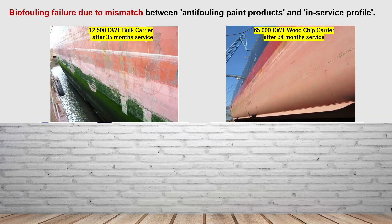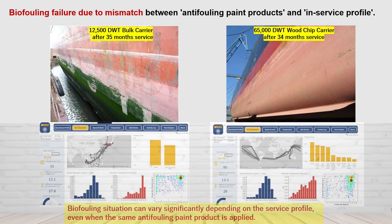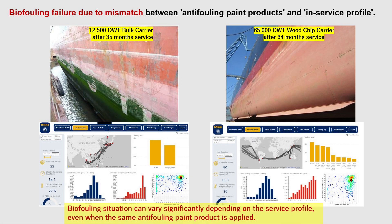Biofouling failures caused by improper matching of anti-fouling paint products with the service profile are not uncommon. For example, there was a difference in the biofouling situation between the right and left vessels, despite the same anti-fouling paint product being applied to them. This depended on the service profile, with the vessel on the right maintaining a clean ship's hull bottom, while the vessel on the left had algae fouling.